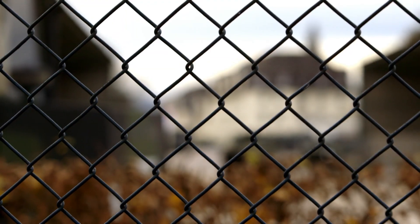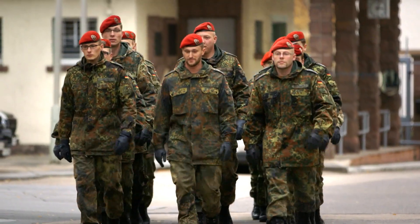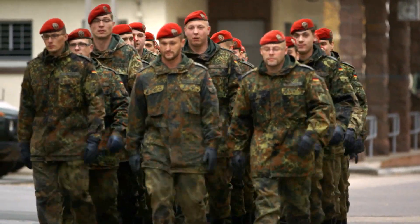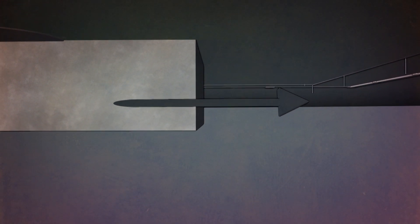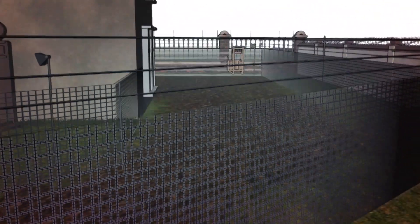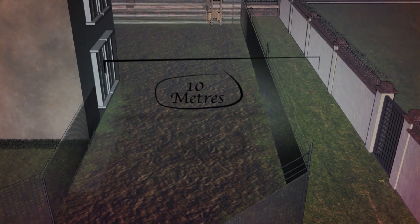One hundred years after the start of the First World War, Holzminden is still in use by the German army. Following a methodical reconnaissance, the location chosen for the start of the tunnel was in the cellars of Barracks B, below the orderly's quarters — the closest point to the perimeter wall, only ten metres away.